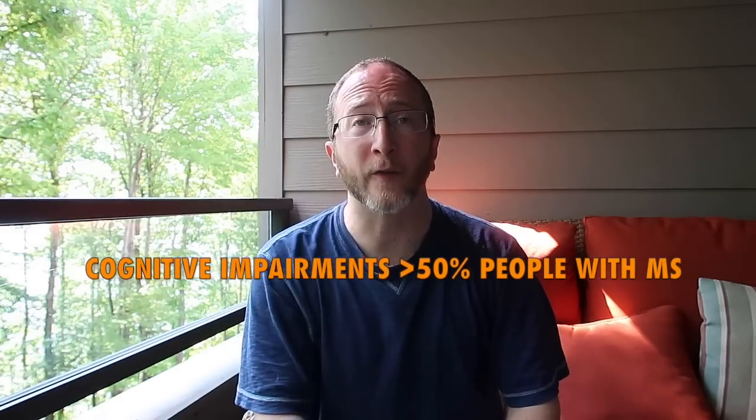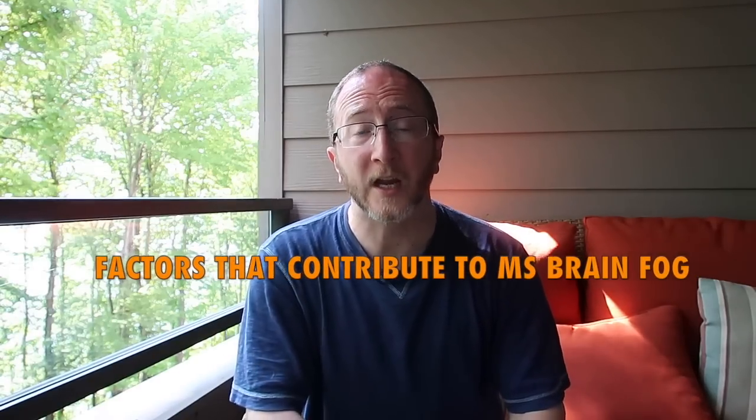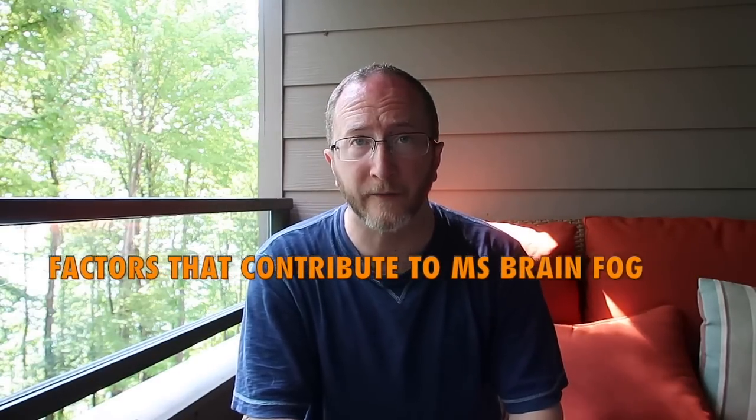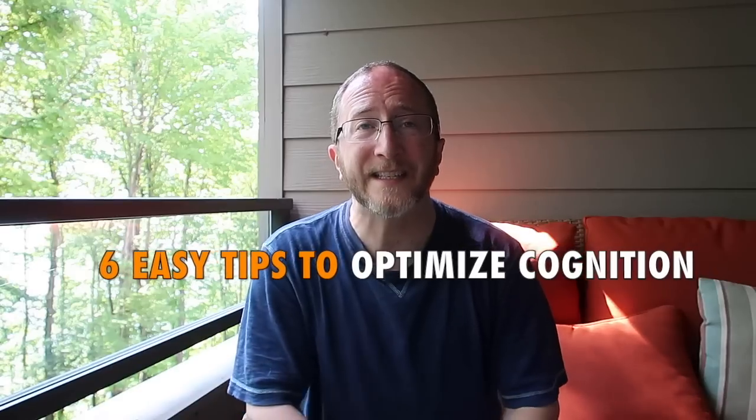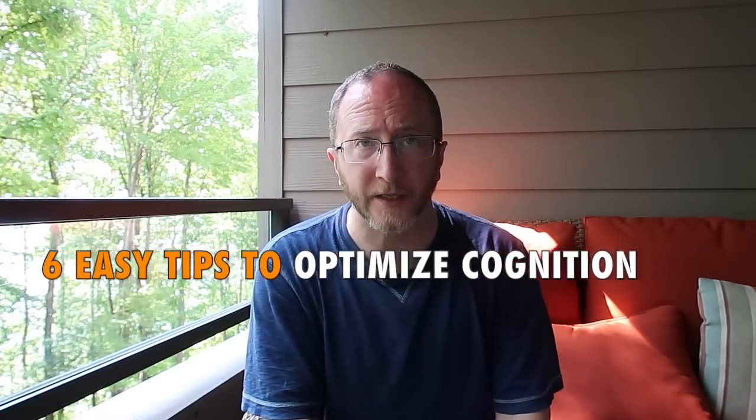Cognitive impairments are seen in over half of people with multiple sclerosis. In this video, I'm going to share with you common factors that can contribute to multiple sclerosis brain fog. I'm also going to share six easy tips that you can immediately apply to optimize your cognition. So if you have questions about MS cognitive impairments, tune in because I'm going to start sharing with you right now.